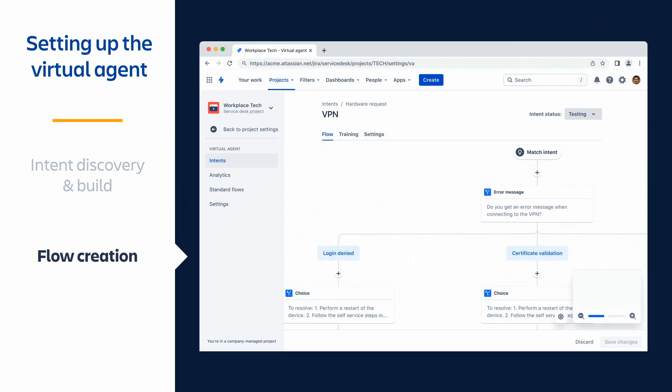Once you've created those intents, your next step is building a flow for each of them. Flows behave a lot like a typical conversation between two humans — the help seeker asks a question, the virtual agent asks some clarifying questions, the help seeker responds, and so on. Each flow is made up of a series of steps and branches, kind of like a flowchart or a typical workflow builder. These flows help the bot know what to do and at what point the issue is either resolved or needs to be escalated to a human.